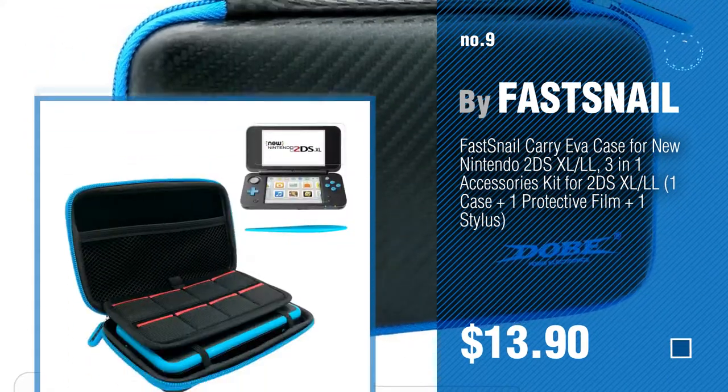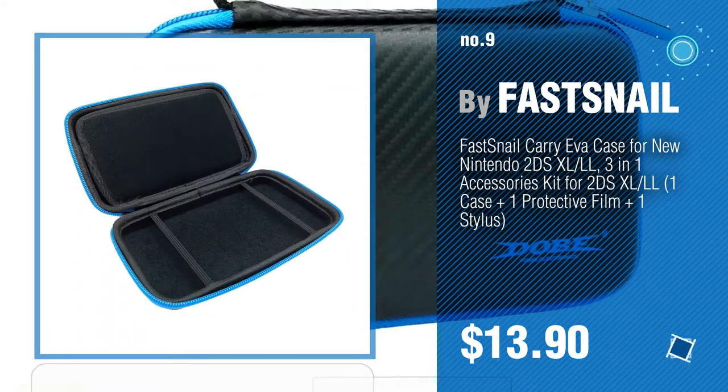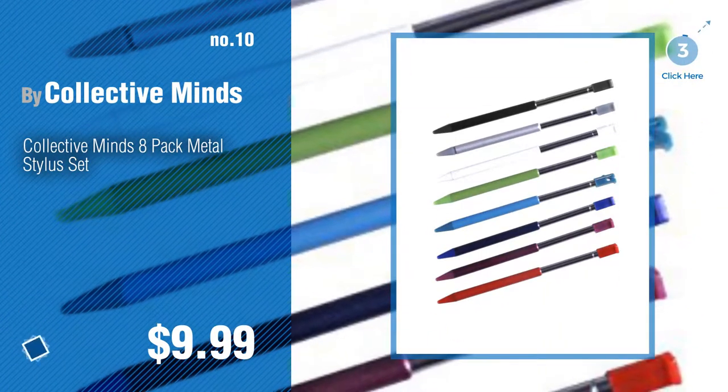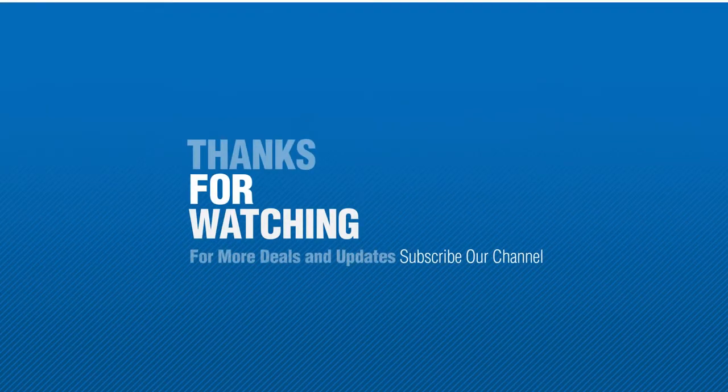Discover more Nintendo DS Accessory Kits ideas and items to explore — click the circle in the corner. Number 10, by Collected Minds.